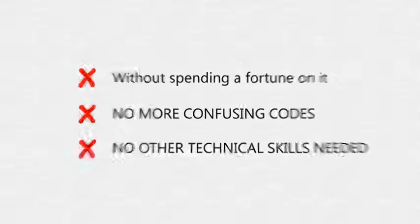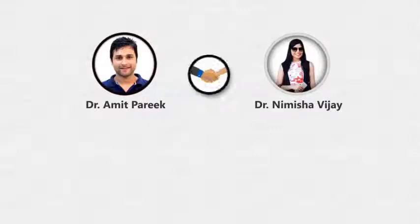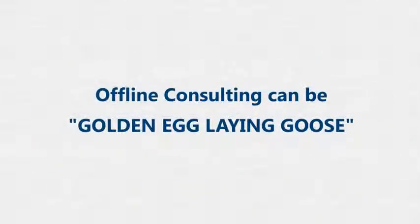Hi, my name is Dr. Amit Parikh. For the last six years, my business partner Dr. Namisha Vijay and I have been providing offline consulting services to business owners to get the maximum leads and sales. Most importantly, we are now running a very profitable seven-figure online business.